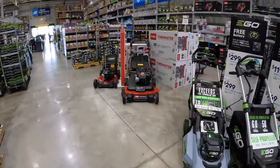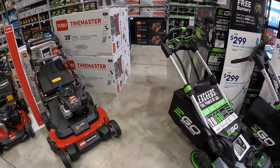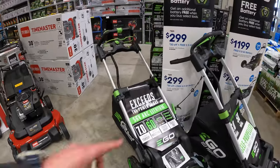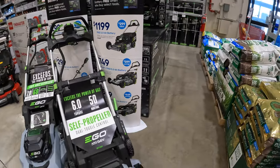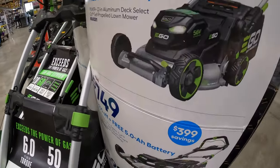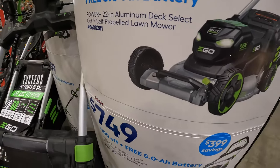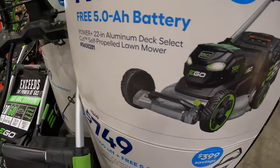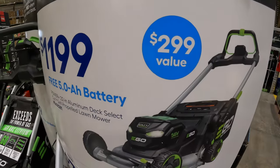I thought it would be a good idea to pop our heads in over here and see what type of EGO and Toro mowers are on sale. They do have on sale for $1,199 the 22-inch aluminum deck select cut self-propelled lawnmower with a 5 amp hour battery — a $299 value.